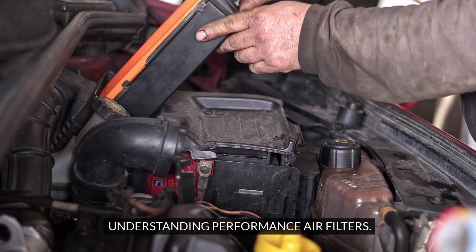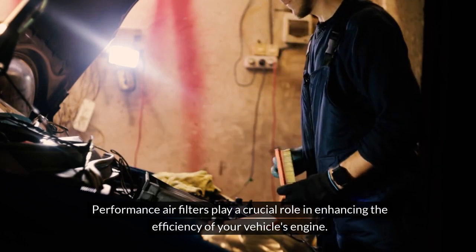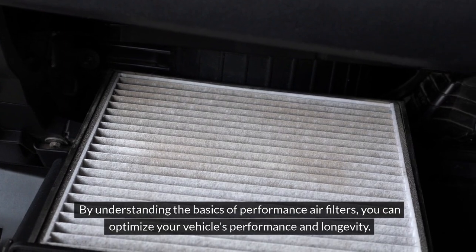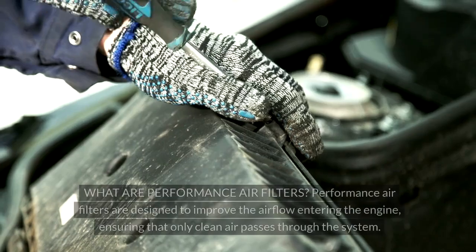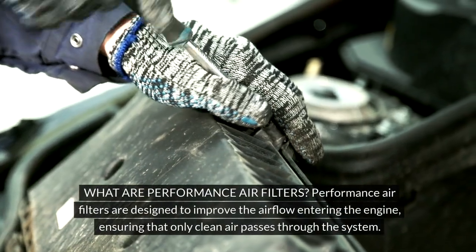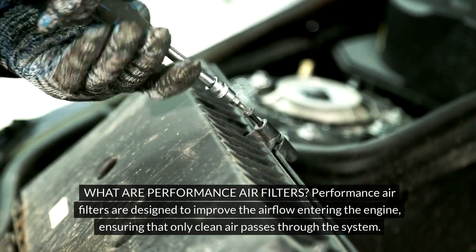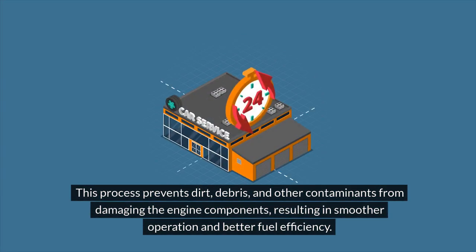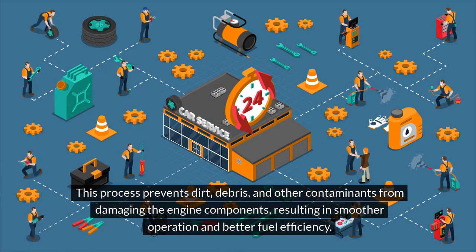Understanding Performance Air Filters. Performance air filters play a crucial role in enhancing the efficiency of your vehicle's engine. By understanding the basics of performance air filters, you can optimize your vehicle's performance and longevity. Performance air filters are designed to improve the airflow entering the engine, ensuring that only clean air passes through the system. This process prevents dirt, debris, and other contaminants from damaging the engine components, resulting in smoother operation and better fuel efficiency.